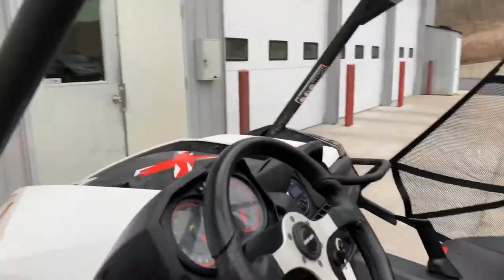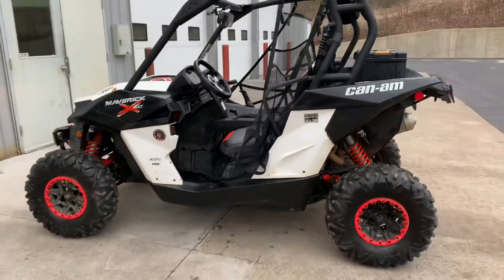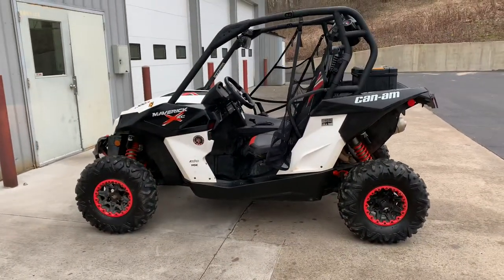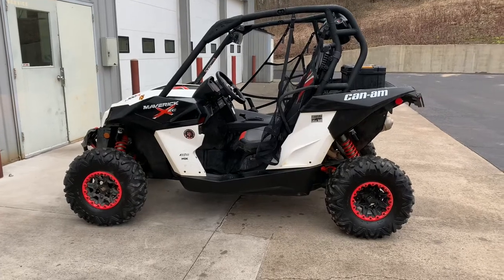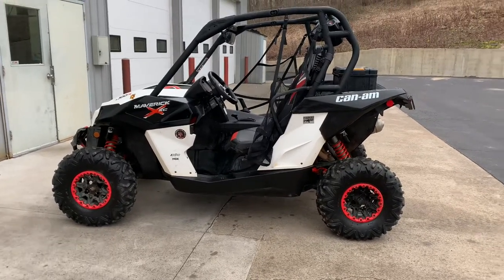I got one set of keys for this one. 2,800 miles. 99.95, coming in hot. Check out more photos. We do have delivery available. 616-536-2405 — you can call or text anytime. We're ready to go for you. Thanks for watching.